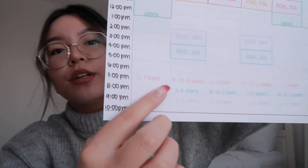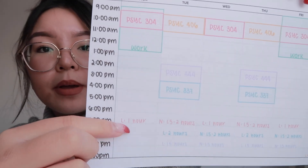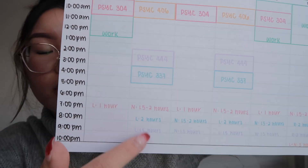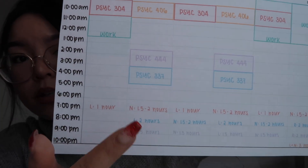When I watch the lectures, I only annotate — I don't take full notes. I have this system where I never take notes on the same day that I watch the lecture. So for Psych 304, the pink one, I'm watching the lecture one day and taking notes the next day. For the other two, I'm watching the lecture on Tuesday and taking notes on Wednesday. Basically, I do that for all my classes, so I have a routine and schedule I follow for studying.